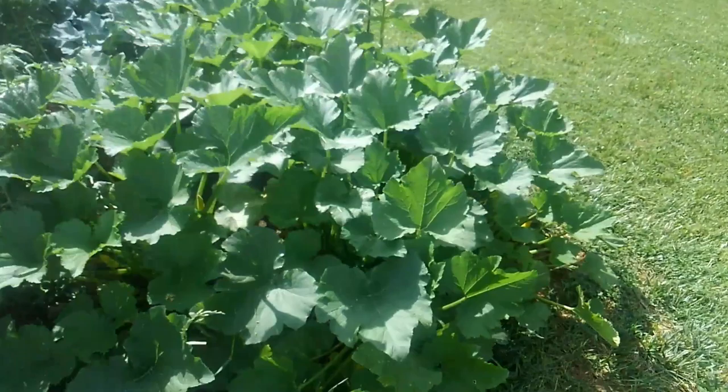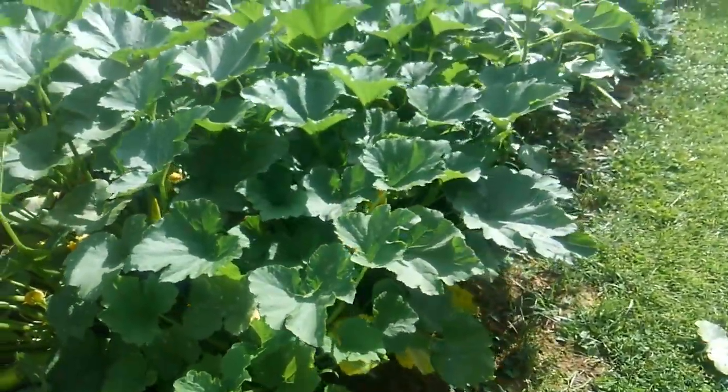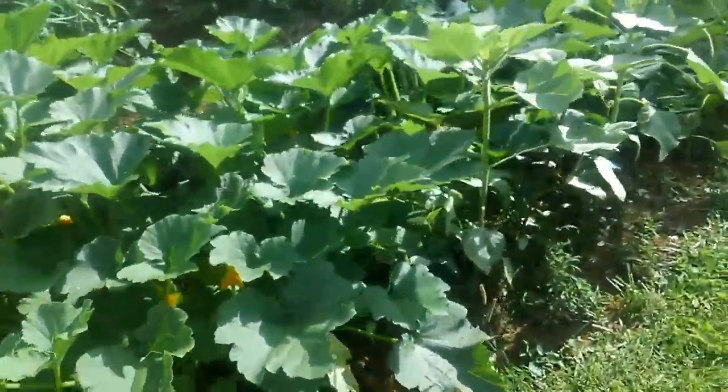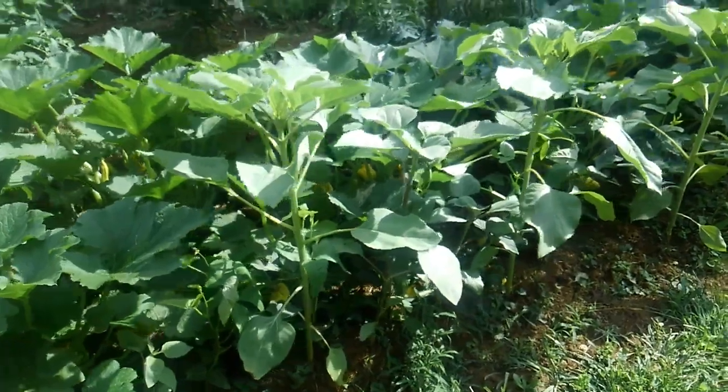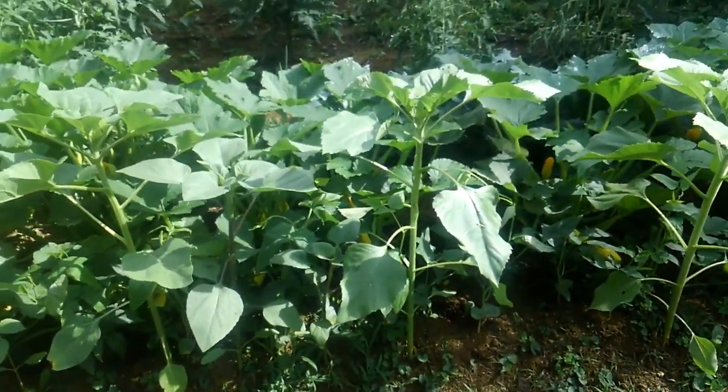There's our zucchini, which is going absolutely crazy. I've picked about four or five zucchini. One of them was just a giant. I just picked it and gave it to Joshua's Papaw to take home. It'll be big enough to serve a whole family.